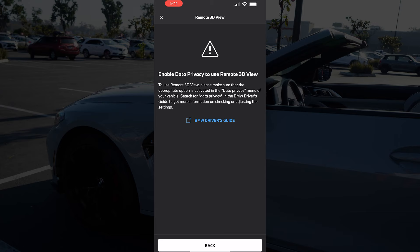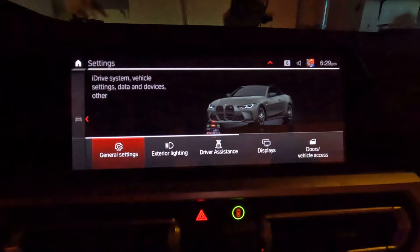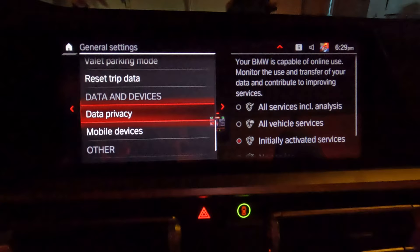But wait, you might get this error too. It's okay. To fix this, there's a setting in your car you gotta change. First, go to Settings, General Settings, Data Privacy. Then hit the top option, All Services including Analysis.